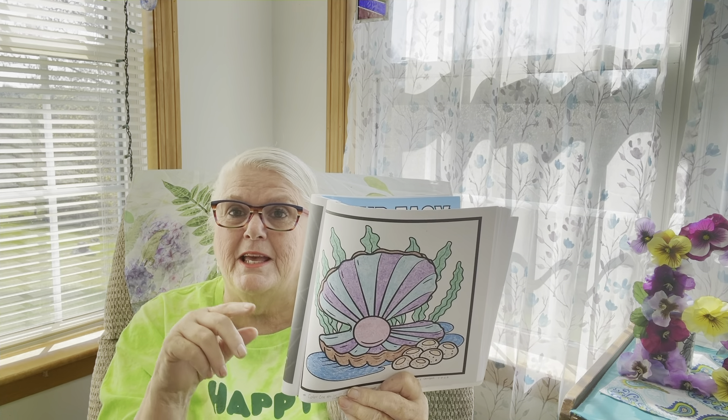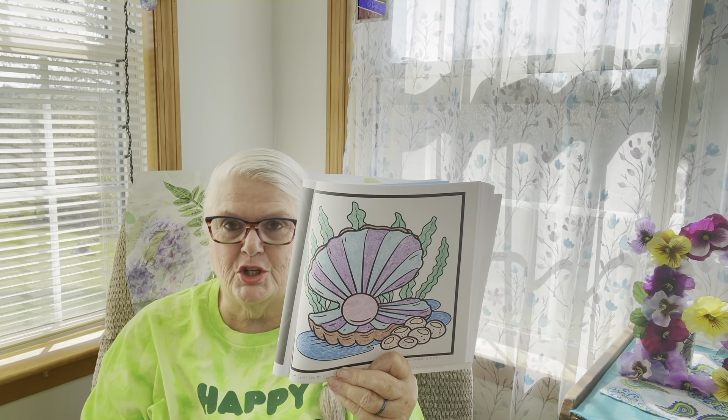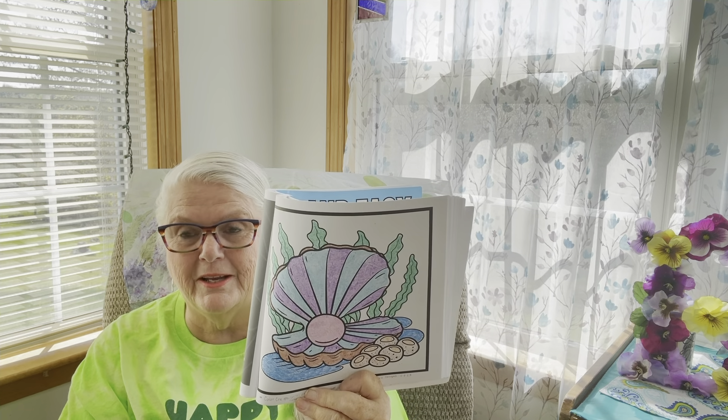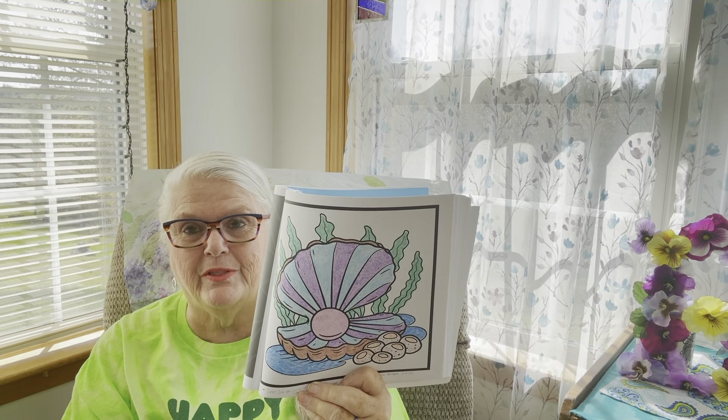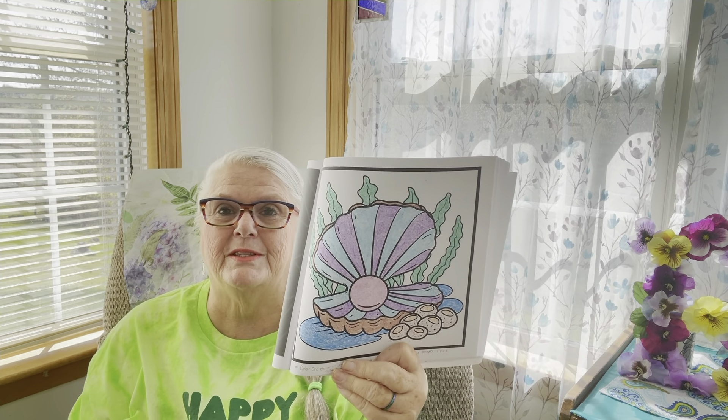If you'd like to join, I'll put everything down in the description box. Please go over and support everybody else. It's called 'Color, Create With Us — You Rock!' And the prompt this week was the clamshell.